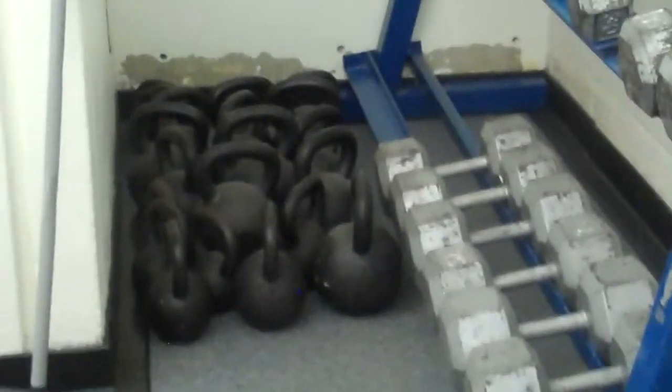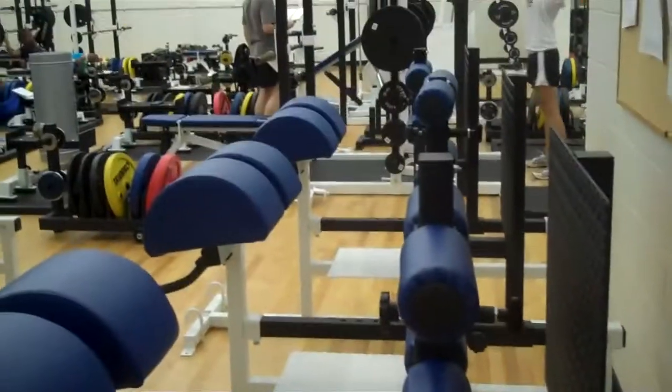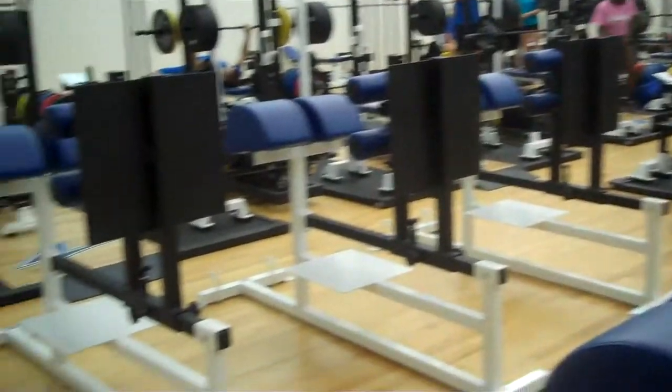We use those for various swings, maybe some core activity. Now I'm going to take you over here and show you the actual rack area.